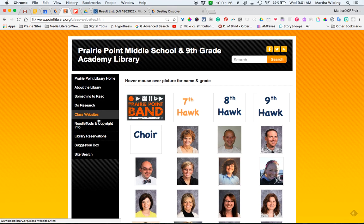So that's a quick overview of our website. Please let me know if there's anything I can do to make the site more useful to you or any resources you would recommend that we add. I'm looking forward to a great year.